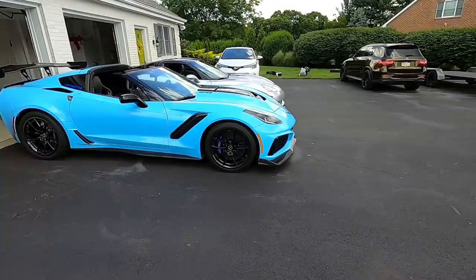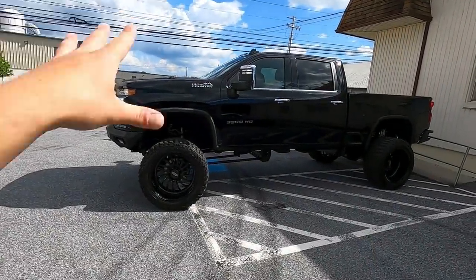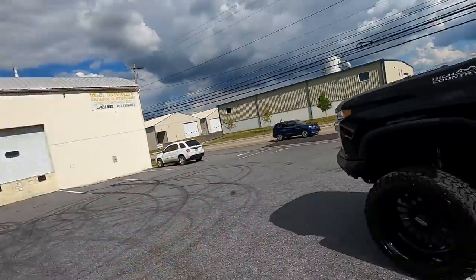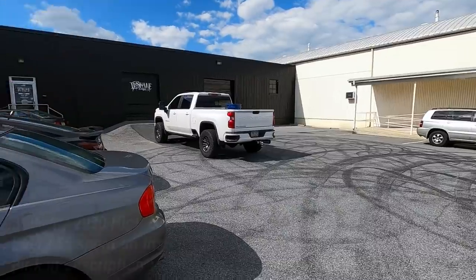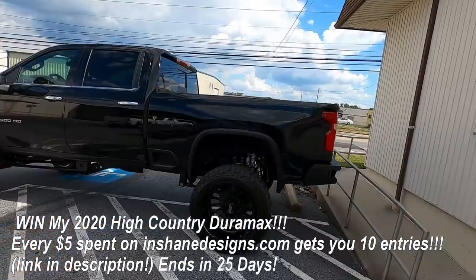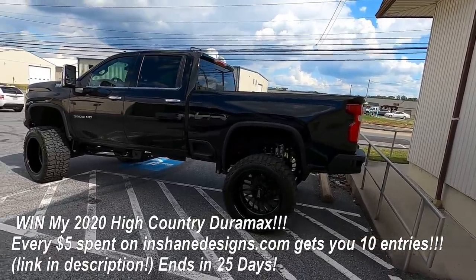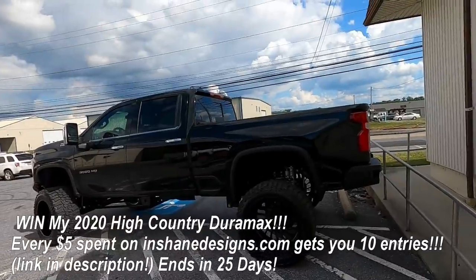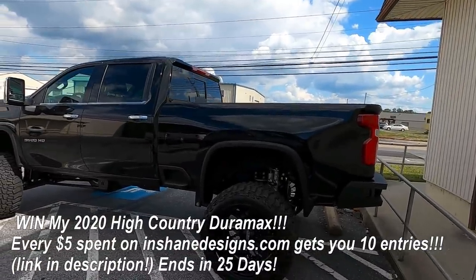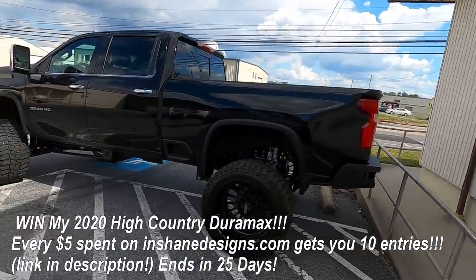It's the High Country — that's right, the High Country is our giveaway. It's live right now at shanedesigns.com. Every five dollars you spend is worth 10 entries — our biggest entry multiplier ever — only live until July 4th to celebrate the holiday and the launch of the truck.